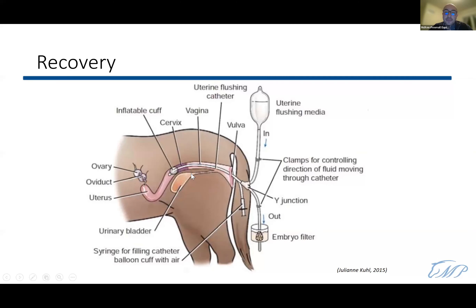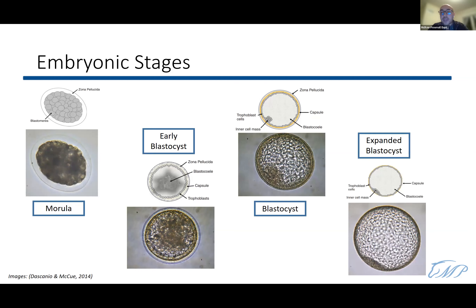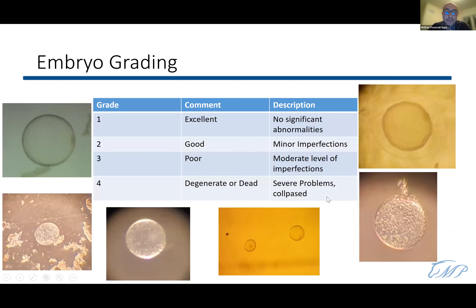After flushing, we search for the embryo in the lab under the microscope. Several developmental stages may be found: a morula at around day 6 or 6.5, an early blastocyst at day 6.5 to seven, a blastocyst, or an expanded blastocyst — the best stage to find — typically on day eight. We then grade the embryo on a scale of one to four: one is excellent, two is good, three is fair, and four is degenerate or dead. Approximately 71 to 73 percent of recovered embryos are grade one with no significant abnormalities.